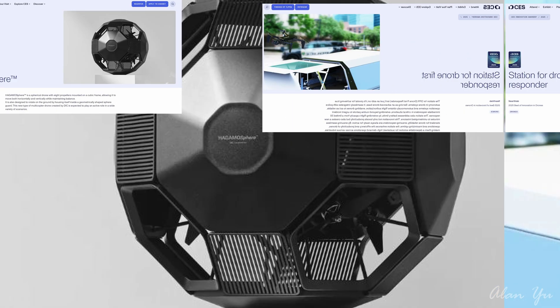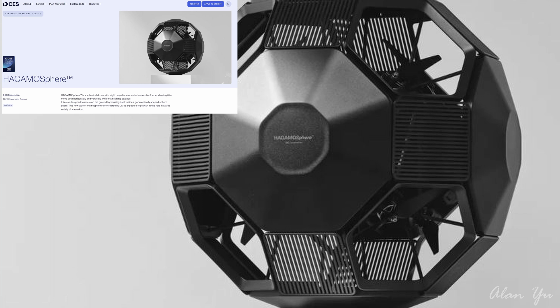The last one is a design I've seen before, where drones go around caves. This one is the Hagemo Sphere. The Hagemo Sphere is a spherical drone with eight propellers mounted on a cubic frame, allowing it to move both horizontally and vertically while maintaining balance. It is also designed to rotate on the ground by housing itself inside a geometrically shaped sphere guard. This new type of multi-copter drone created by DIC is expected to play an active role in a wide variety of scenarios. A lot of innovations in design and look.